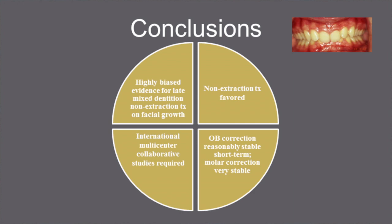The four conclusions which we can draw from this review are: firstly, highly biased prospective evidence exists regarding the effect of late mixed dentition non-extraction treatment on facial growth. Secondly, evidence of similar strength indicates that non-extraction treatment appears favoured. Thirdly, overbite correction is reasonably stable in the short term and molar correction is very stable. Finally, further international multi-centre collaborative studies are required to provide stronger evidence regarding management of this condition.